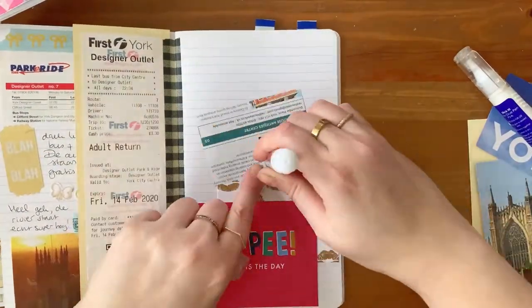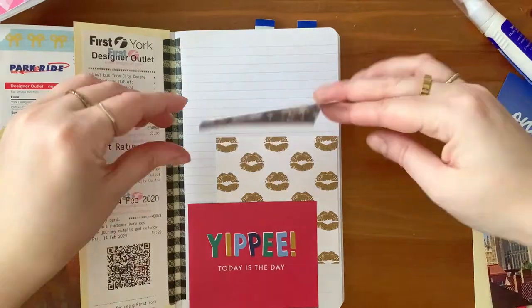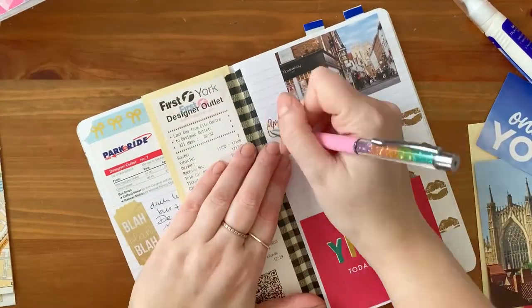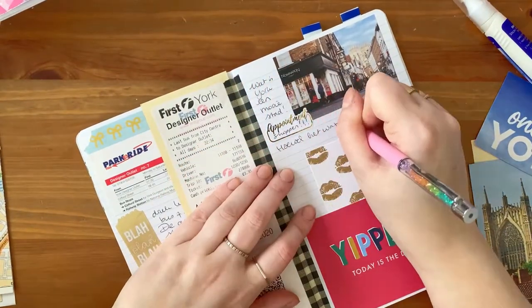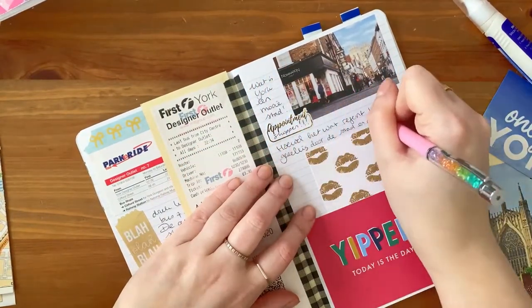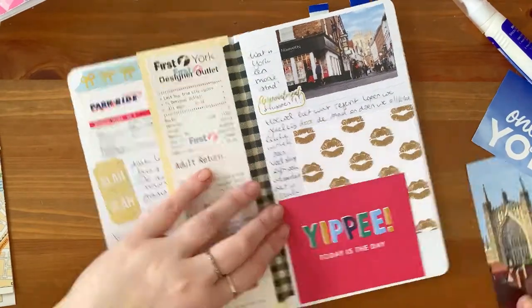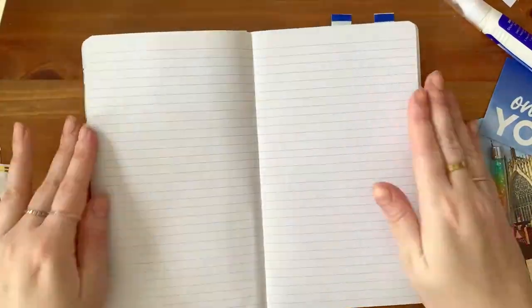I think I got this glue at one of the events I attended in the UK. The other glue that you see me using is more like stick glue — it's a bit thinner and a bit easier on this softer paper, so that works out really well. In between I like to write down some of my thoughts and memories and then finish off these pages with a tiny little sticker.